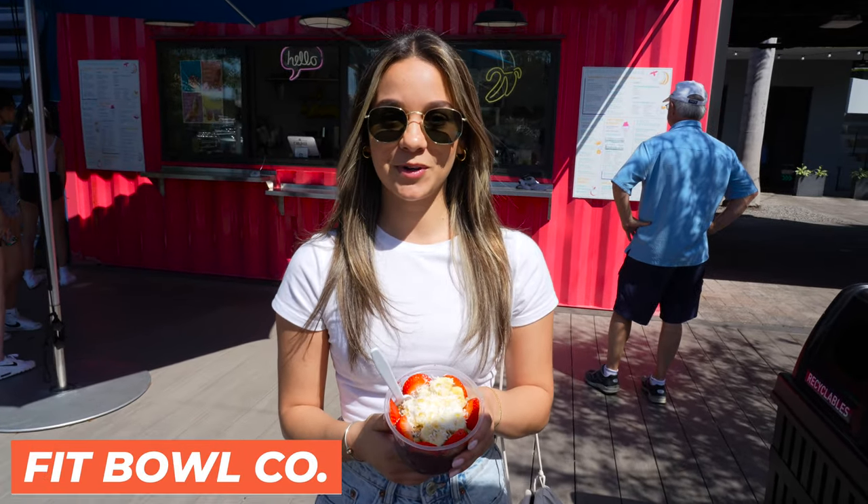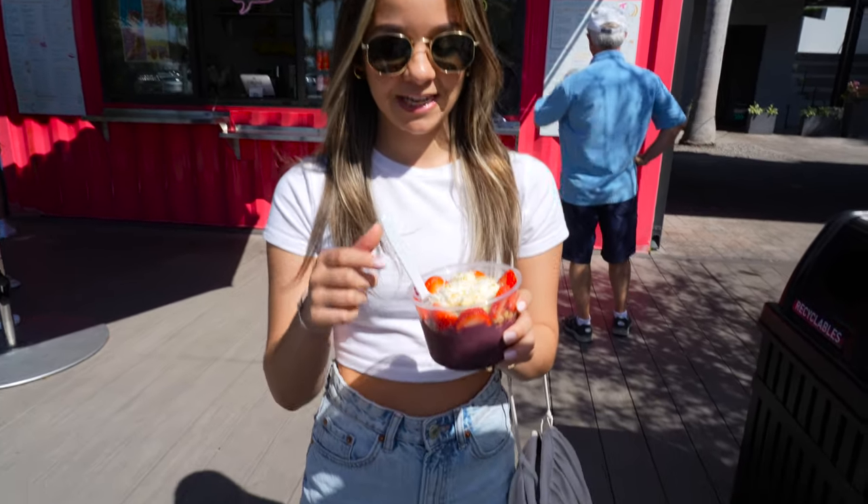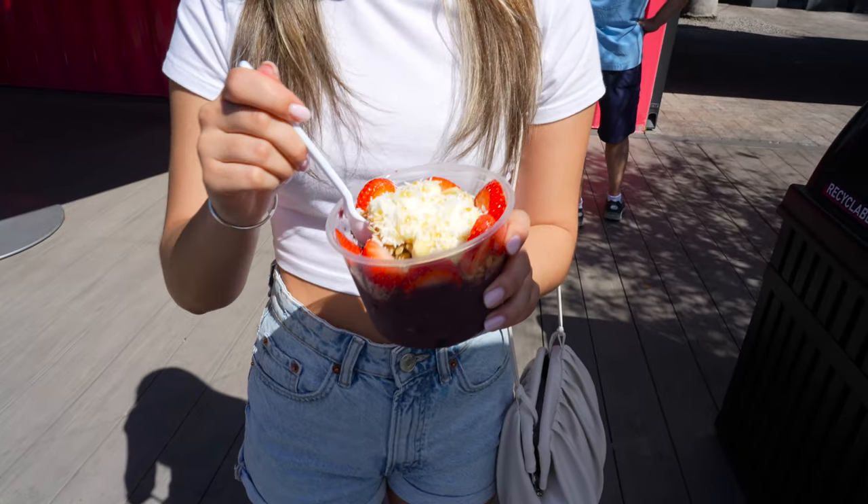I'm here at Fit Bowl — they have smoothies and bowls and I got the Island Life Bowl to cool down on this hot day. Let's give it a try.